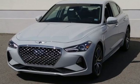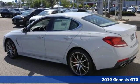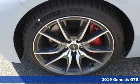It's the new 2019 Genesis G70. Look at luxury from a fresh perspective and get ready for an impressive combination of features.